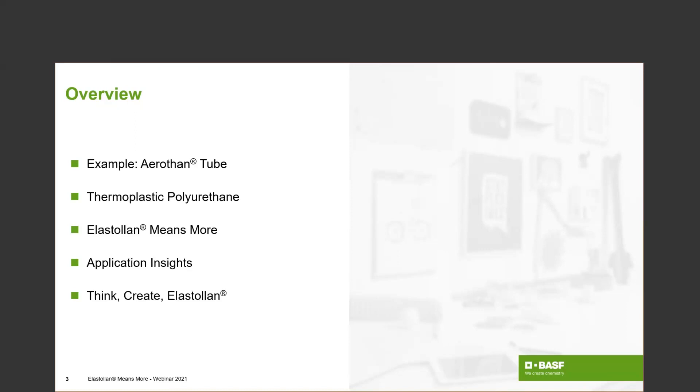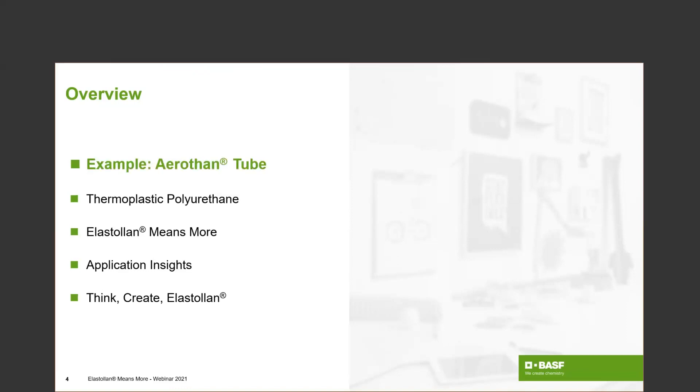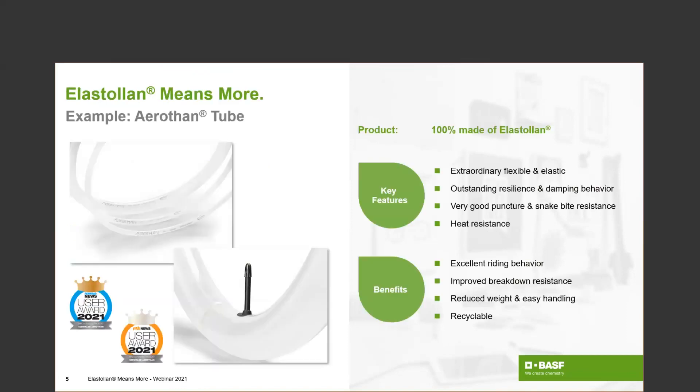I assume we have some people in the line who followed our and Schwalbe's Erosane story at the virtual Fakuma or maybe on LinkedIn in the last weeks. For those who did not — or maybe as a refresher — can you introduce the product shortly? Yes, for sure. Thank you Wiebke for the great introduction, and warm welcome from my side to our webinar, Elastolan Means More. So let's start off directly with one of our latest application highlights: the Erosane bicycle tube. The Erosane bicycle tube should be well known by most of you from the launch of our customer Schwalbe at the virtual trade fair Fakuma, where we presented the tube last year in October, or from our homepage or social media where we posted the complete story of this tube.